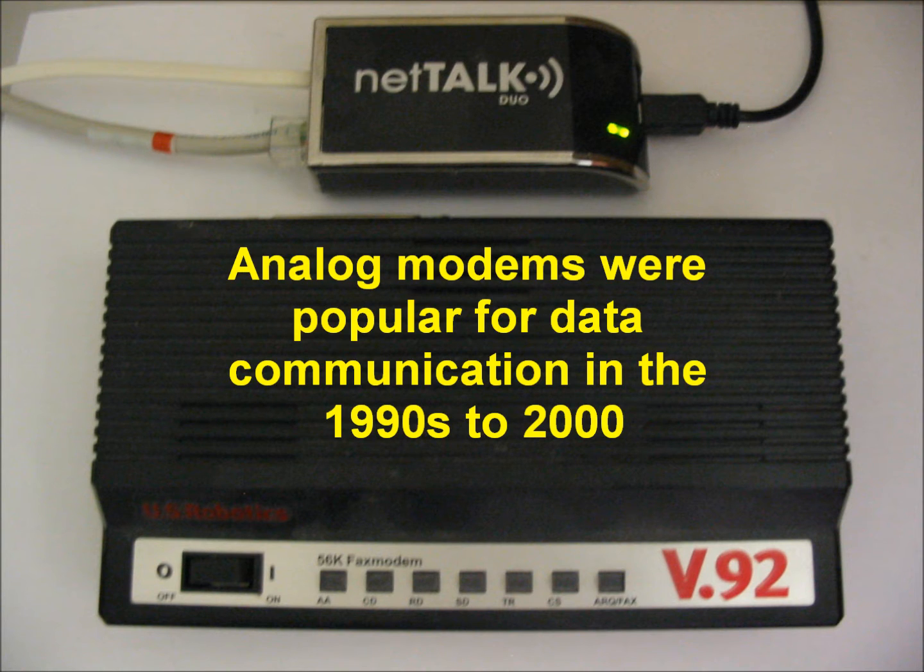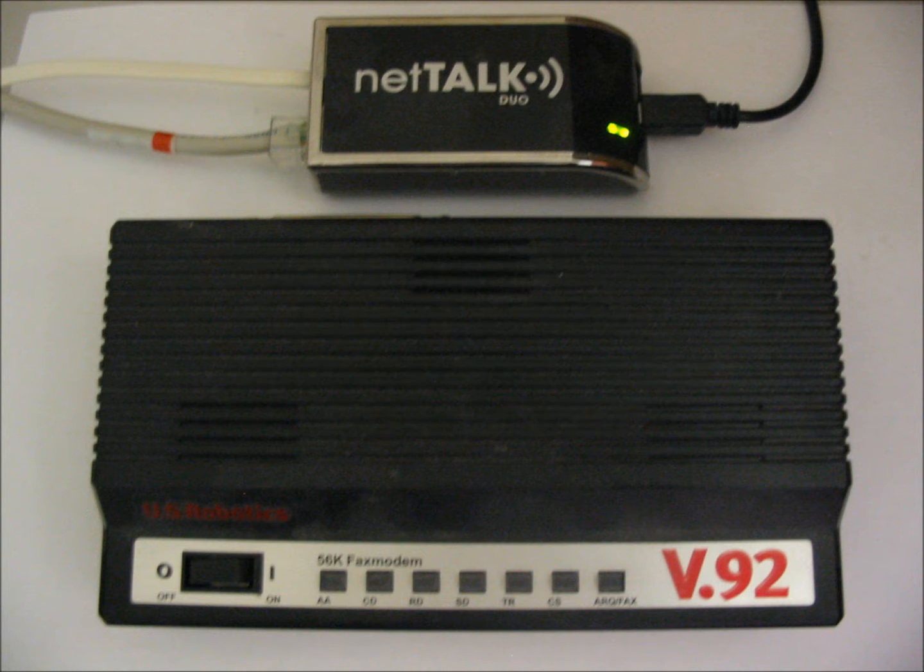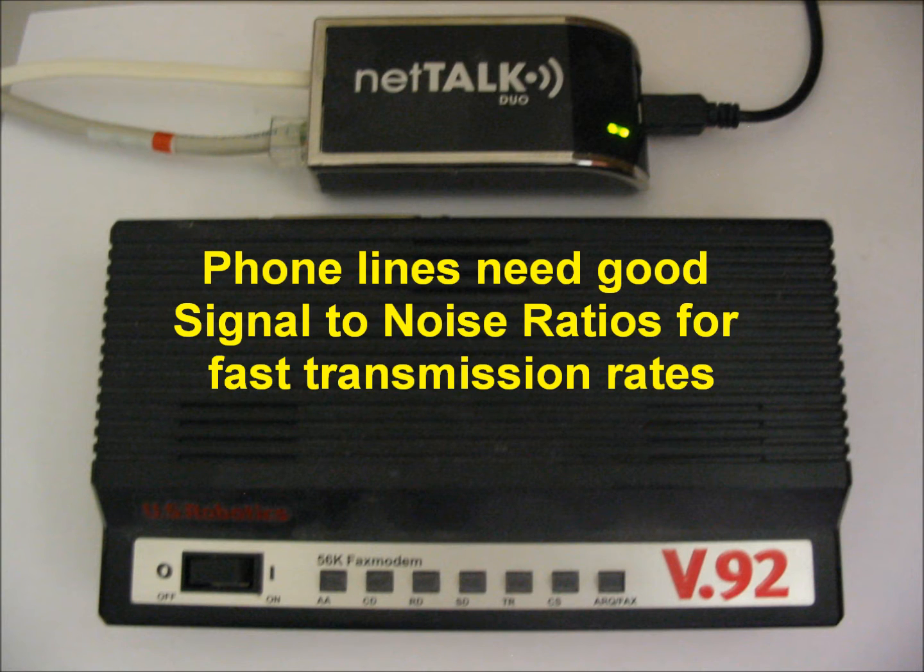Analog modems were popular data communication devices in the late 1990s through 2000. Advances in modem technology took data transmission rates from 300 baud all the way to 53.3 kilobits per second, with the latter requiring a digital network transmission from the ISP. Phone lines need very good signal-to-noise ratios to achieve good transmission rates.